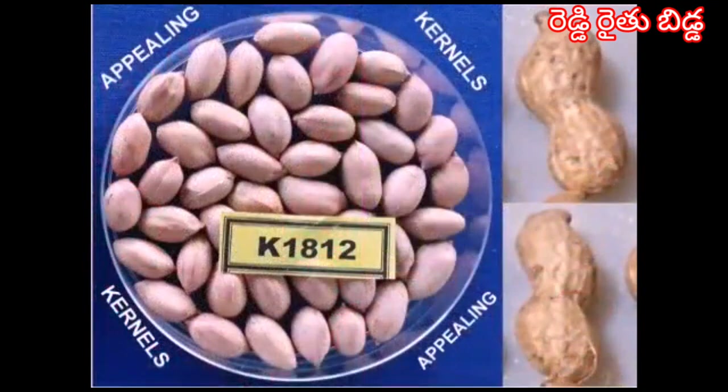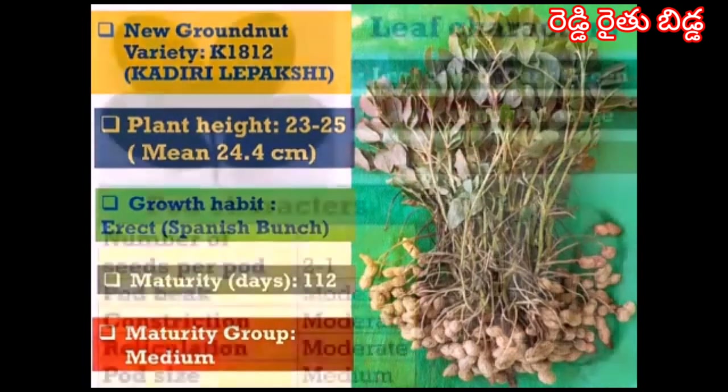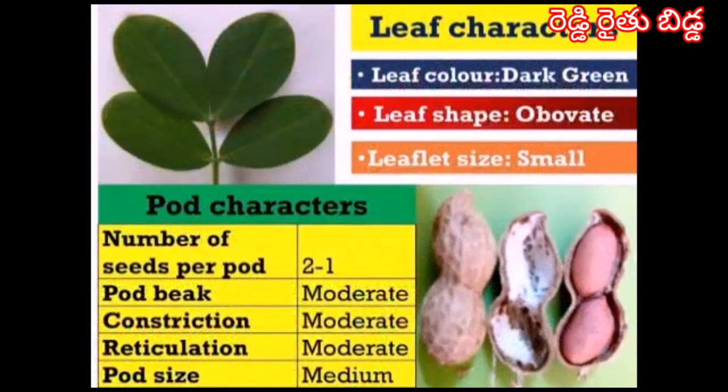The kernels are rose-colored and very attractive. The plant height is 24.4 cm. It is a Spanish bunch type maturing in 100 days. The leaves are dark green, obovate and small. The kernels are 2 per pod, and the pod beak, pod constriction, and reticulation are moderate. The pod is considered medium sized.